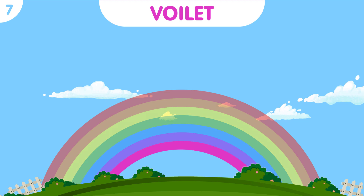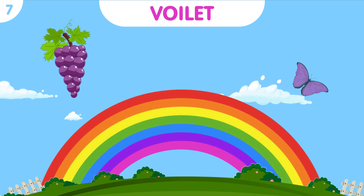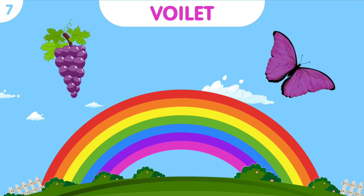Lastly, we have violet, a color of royalty and elegance. Behold the regal violet butterfly, fluttering its delicate wings amidst the flowers.